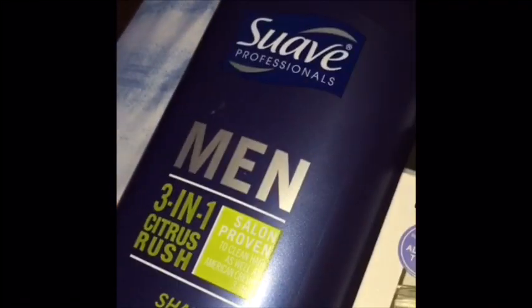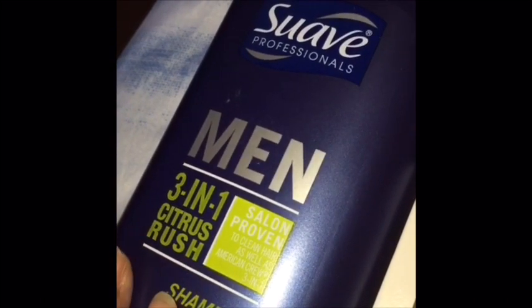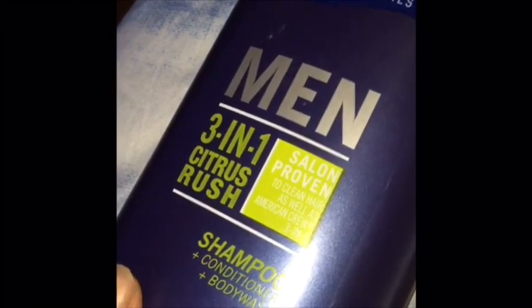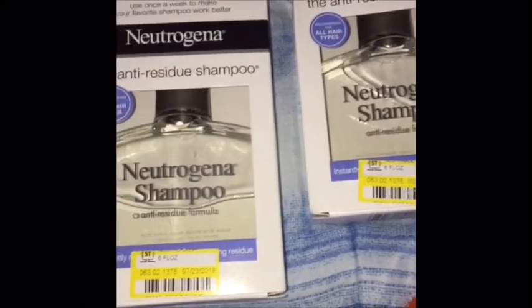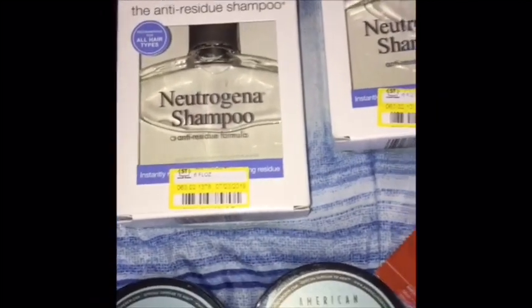These are the motion sickness tablets — I suffer from vertigo pretty often so I got three boxes of these. Then I got this big bottle of Old Spice men's three-in-one citrus rush shampoo, conditioner, and body wash. Then I got two boxes of the Neutrogena shampoo helper — it helps make sure shampoo works better, that's what it says, I haven't tried it yet.